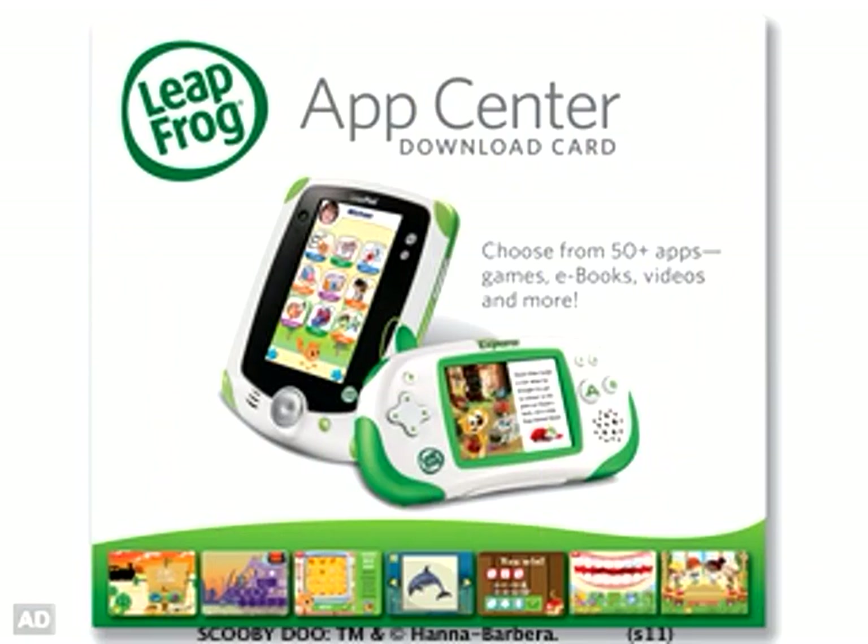Scooby-Doo! One of the many great downloadable games in the Leapfrog Explorer Learning App Library!